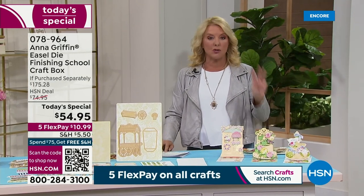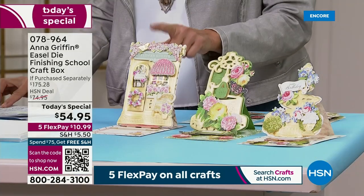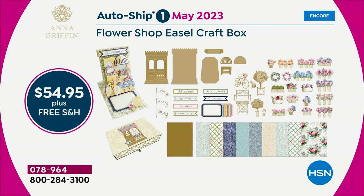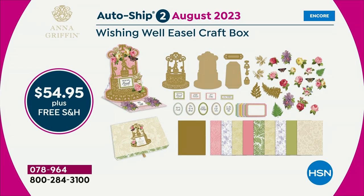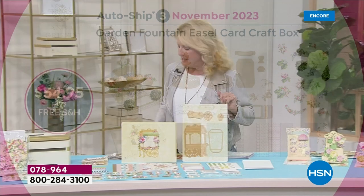There are three auto ship items, all at the exact same price. The first is a flower design — the flower shop — coming in May. Then you get the wishing well in August. Finally, the third is called the fountain, which is gorgeous, and that comes to you in November. Again, you get free shipping attached to all of those.